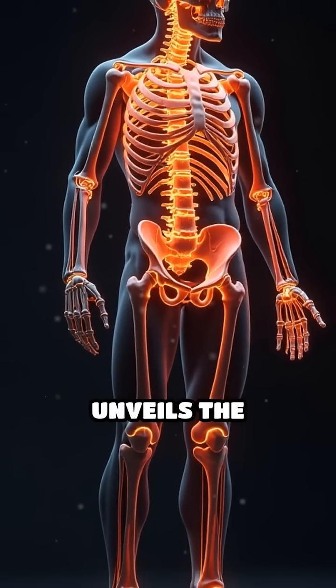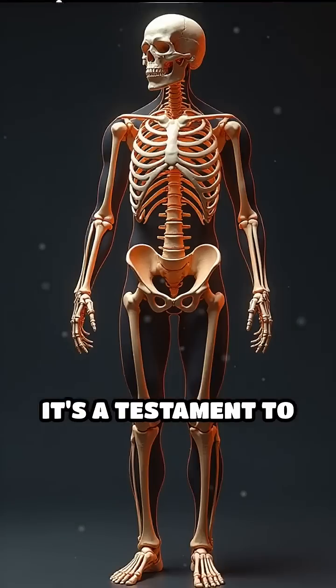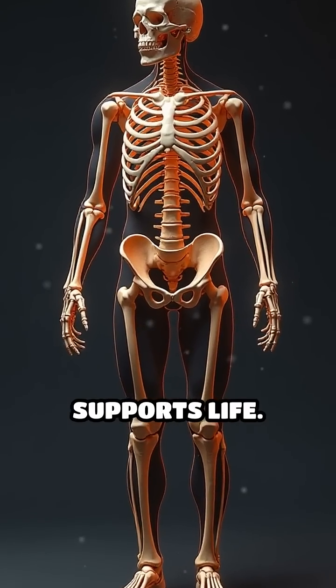Understanding the skeletal system unveils the sophisticated engineering behind our body's form and function. It's a testament to the intricate design that supports life.